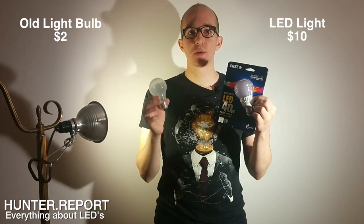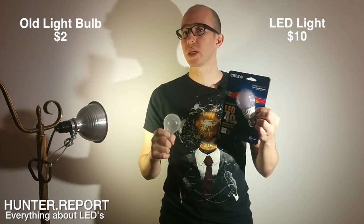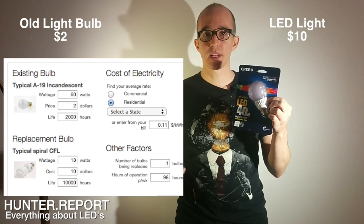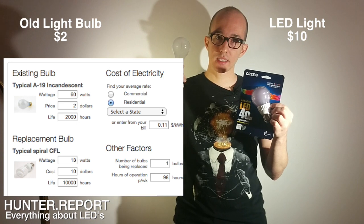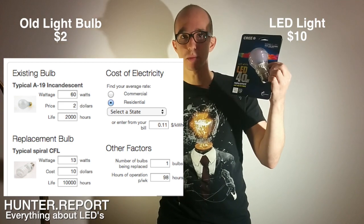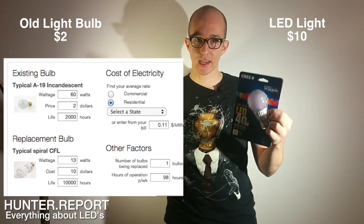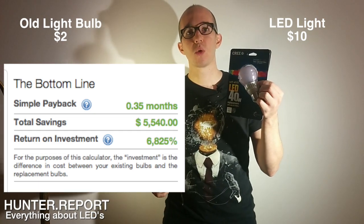I wanted to know just how much time it would take to pay back the cost of an LED, and I found a really good calculator on bulbs.com — check out the link. It allows you to put in the wattage of the old light bulb, a good average of 60 watts, the cost at about two bucks, how many hours a day you're running it, and the wattage of your new light bulb. It tells you how many months it takes to return your investment — about six months for an LED.